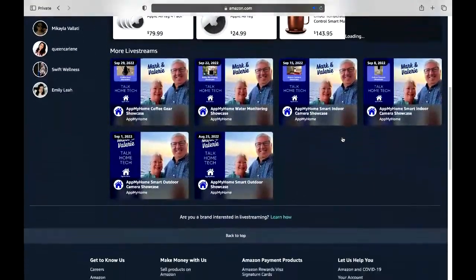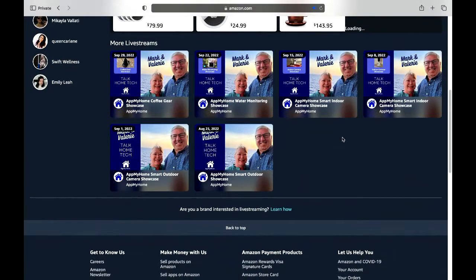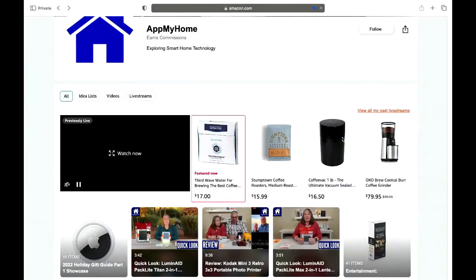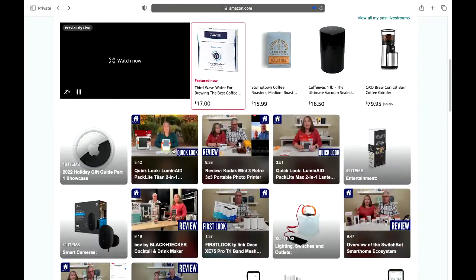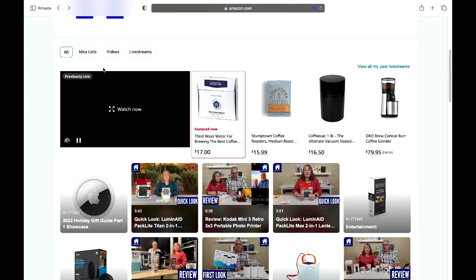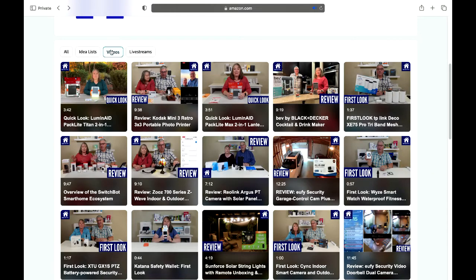You can also see all the videos on our storefront's video tab. The presentation on our Amazon storefront shows idea lists, photos, and videos all in the order we did them. If I click on Videos, you can see the first or last 50 videos. We just did some things on a couple of products we're going to talk about today.